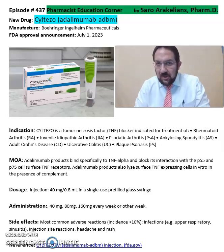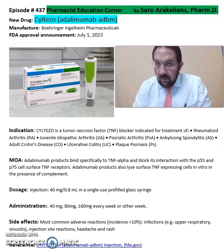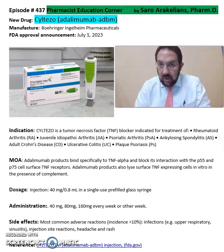Good afternoon, everyone. This is Sauru, our audience, your clinical pharmacist. So what is Siltezo or Adalimumab? Siltezo is from Boehringer Ingelheim Pharmaceuticals, FDA approved on July 1st, 2023.